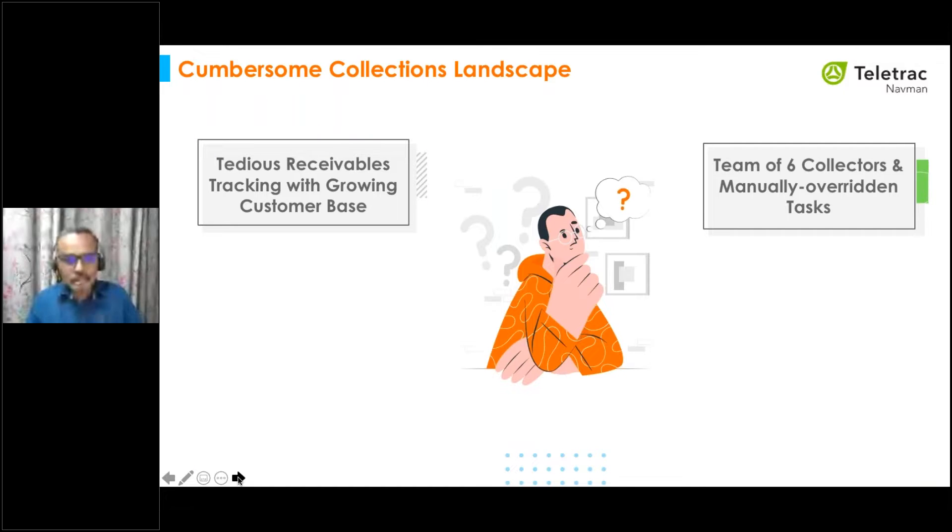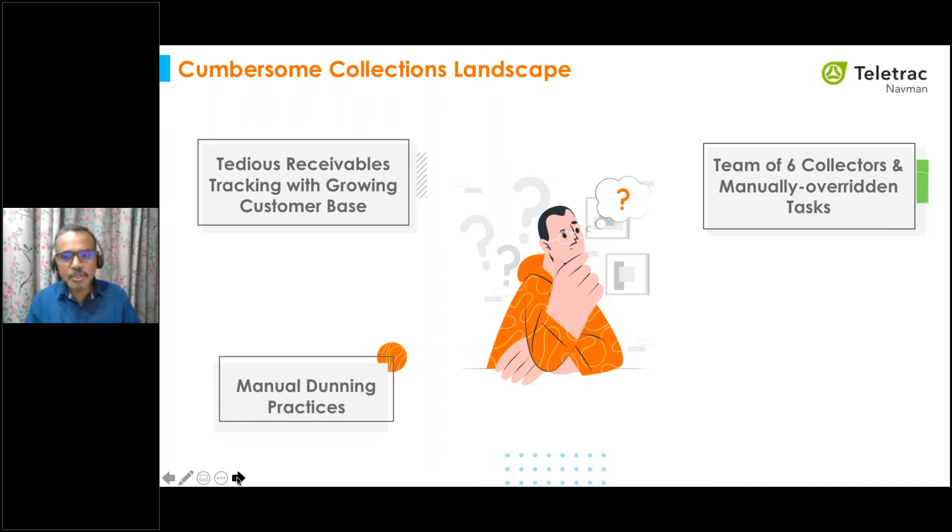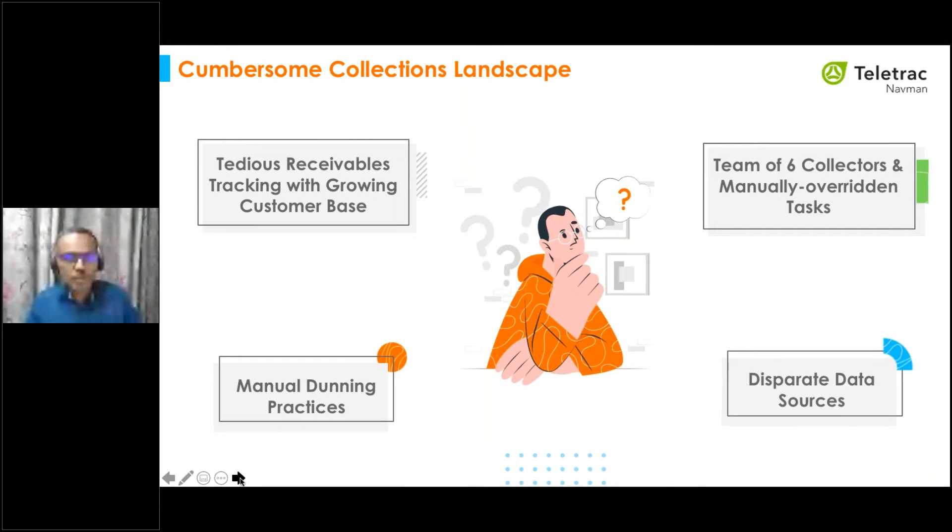The workflow was time-consuming, inefficient, and unscalable, resulting in a longer collection cycle. Their dunning process was also time-consuming and challenging — despite collectors investing significant time into dunning and receivables, it was often delayed because everything was manual. Finally, the collections team would review each account from time to time and reach out to customers whose payments were overdue, but there was no built-in mechanism to prioritize accounts, so the team would follow up with customers in random order. These were the key challenges Teletrack faced in its collections process.